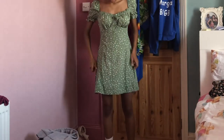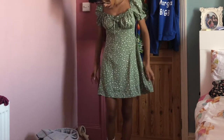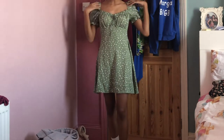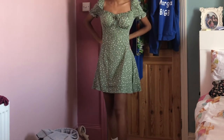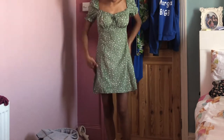The next thing I got from Shein is this little green dress, fully perfect for summer as it's quite flowy, the material isn't too thick and I love this sort of milkmaid kind of style neckline. It just slips up on the back and I cannot wait to wear it during summer.